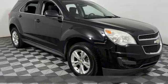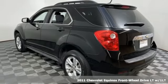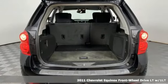It's a 2011 Chevrolet Equinox. Stylish, energized, and ready for takeoff. This is a multitasker that doesn't compromise.